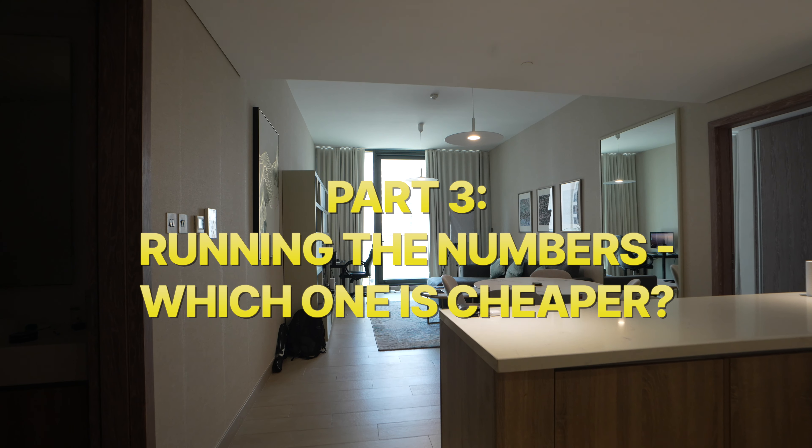Generally the way I think about this is that there are non-financial factors and financial factors when it comes to buying versus renting. The financial factors are simply which one leads to you spending less in what I call unrecoverable costs — and overall, which one when you consider opportunity costs and everything else will actually leave you better off in terms of your net worth or total financial position.